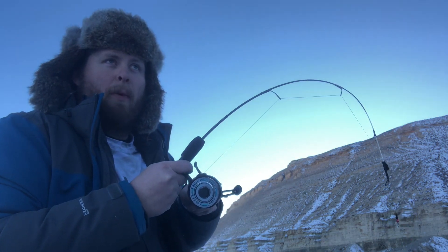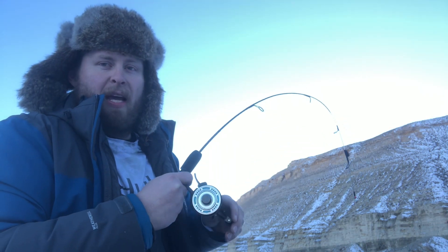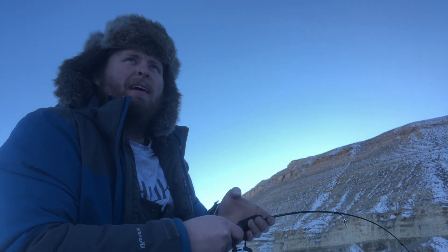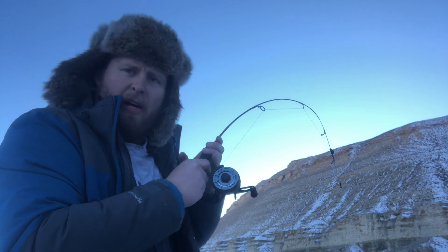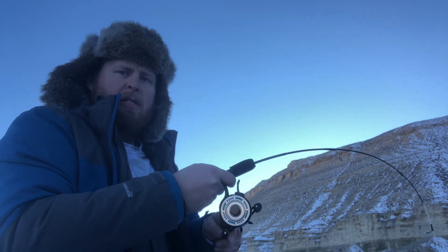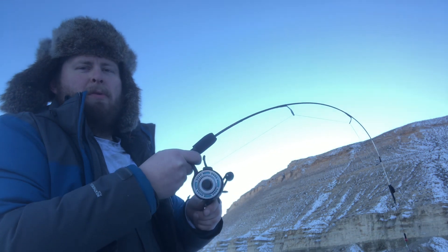I'm hoping that he's fighting so much that he'll just be totally wiped out when he gets to the hole and I can actually land him. If he's over 28 inches, that'll be my one fish over 28 that I'm gonna keep for the trip. It cost a lot of money, time, and effort to come out fishing and freeze my niblets off for nothing. Now I'm trying to lift up on him.